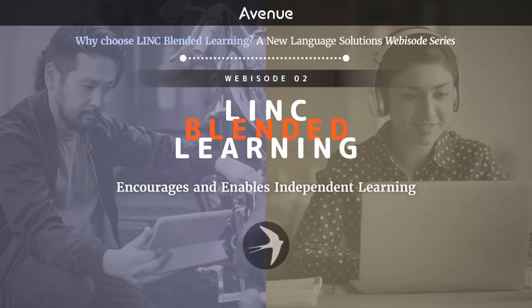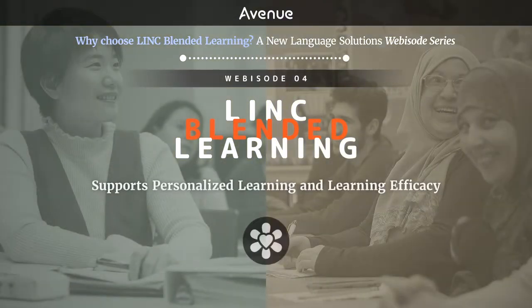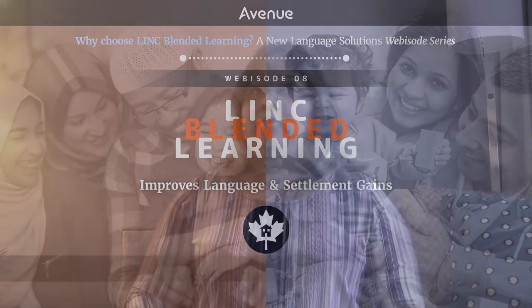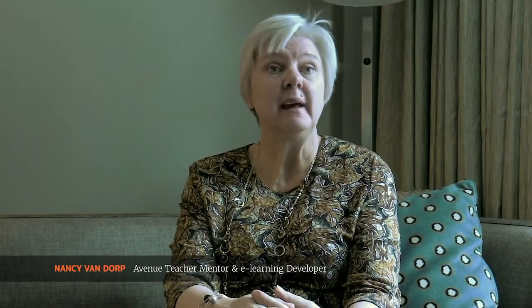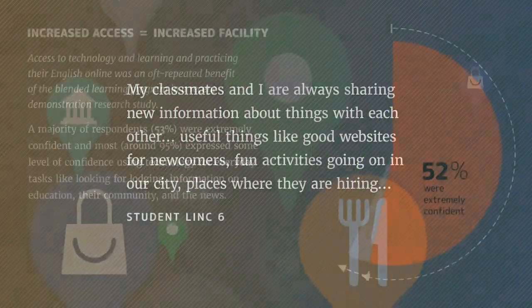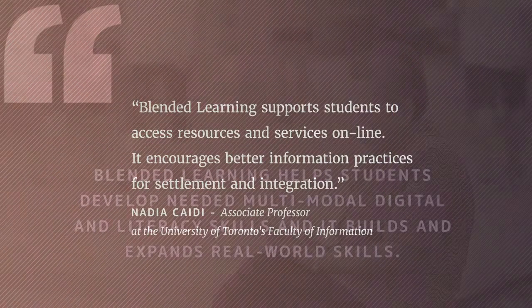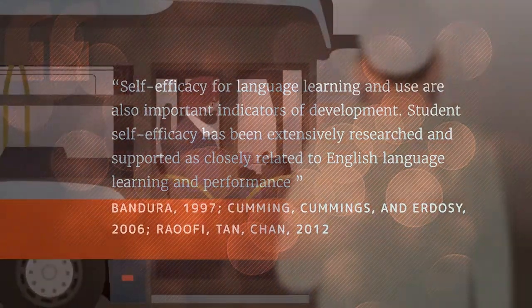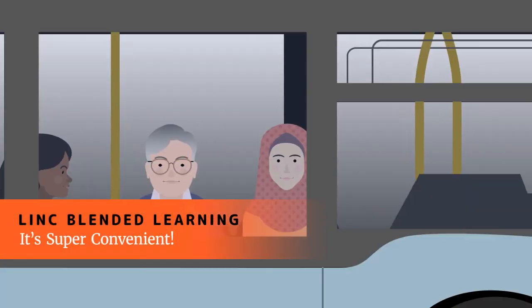Each webisode in this eight-part YLBL series explores specific benefits of blended learning discovered through the course of the research project. The webisodes feature interviews with participating Link instructors, learner quotes, key report findings, and special learner stories that demonstrate the impact of Link blended learning on students' learning and on their lives.